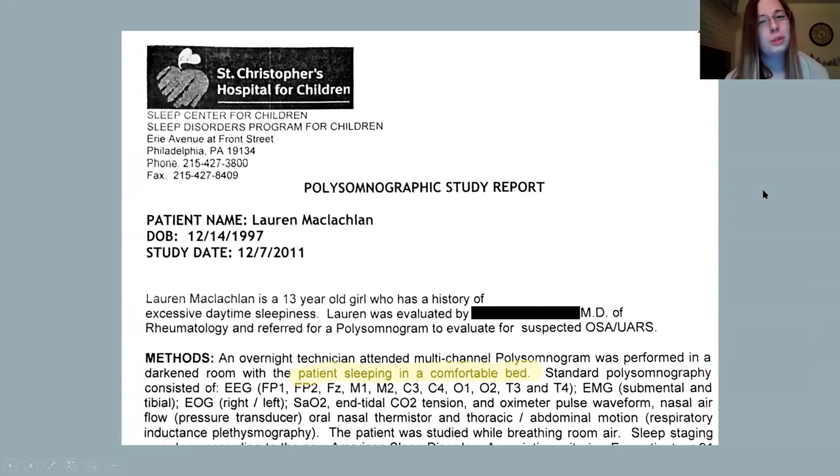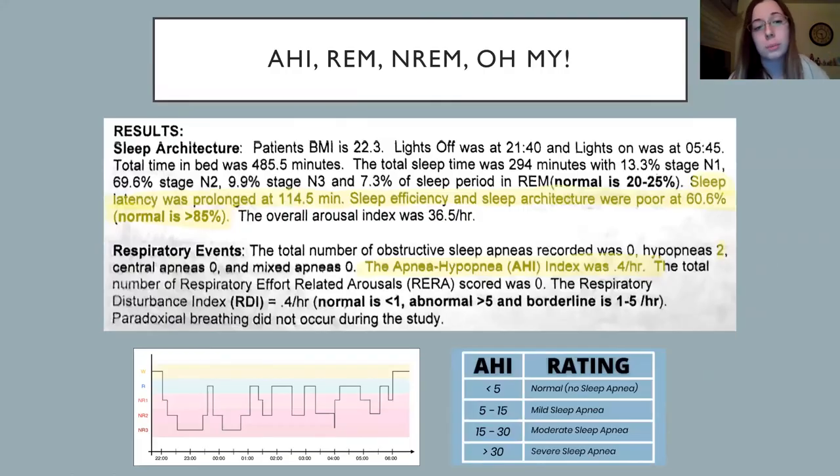Now, let's do a case study. I showed you those pictures of 13-year-old Lauren, and now I'm going to show you her polysomnographic study report. One thing I've identified here is that they said I was sleeping in a comfy bed — apparently that's taken as fact. You can see electrode sites we talked about: SAO2, EOGs, EMGs. Looking at some results: sleep latency was prolonged at two hours — it took me two hours to fall asleep. That's statistically important because we might not have gotten the greatest data. Sleep architecture and efficiency was poor — I only slept 60% of the time I was in bed.